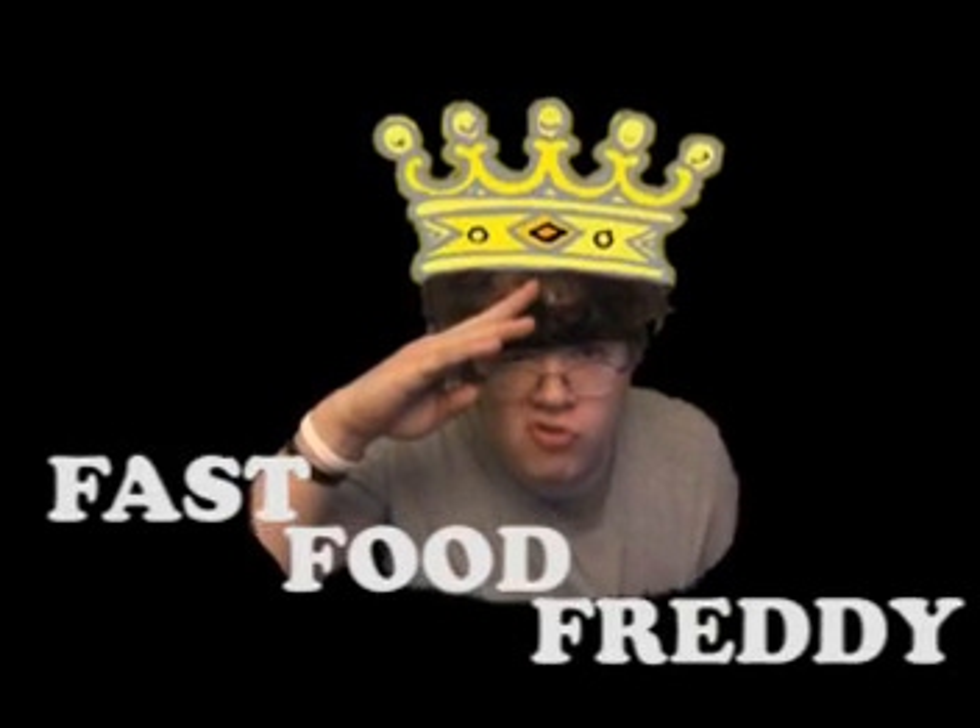Hey everybody, it's Fast Food Freddy! Hey guys, how's it going? This is Fast Food Freddy, and I just wanted to talk to you guys because I got some exciting news today. As most of you know, Wendy's has started their campaign on the Four Alarms Spicy Chicken Sandwich.